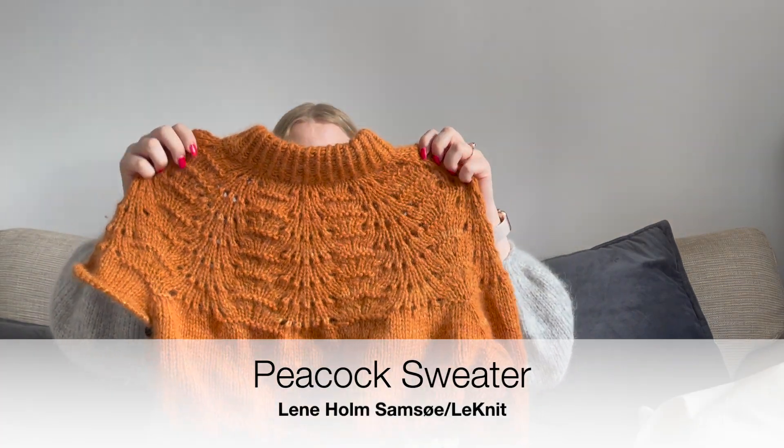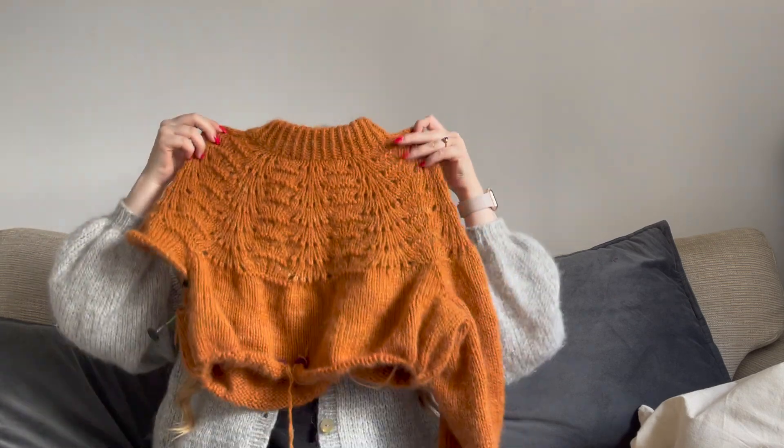I plan to get back to the Fern Sweater once I finish my next project, so it'll probably be a while before this gets a lot of love. I think it'll be nice once it's done. My next project I hadn't started last time I recorded, which is always exciting. I saw Lena Holm Samsu — or Linit — release this pattern and I was just like, wow. As you all know I recently knitted the Chunky Dahlia from her and I've used it so much — it's been my preferred sweater for going for walks.